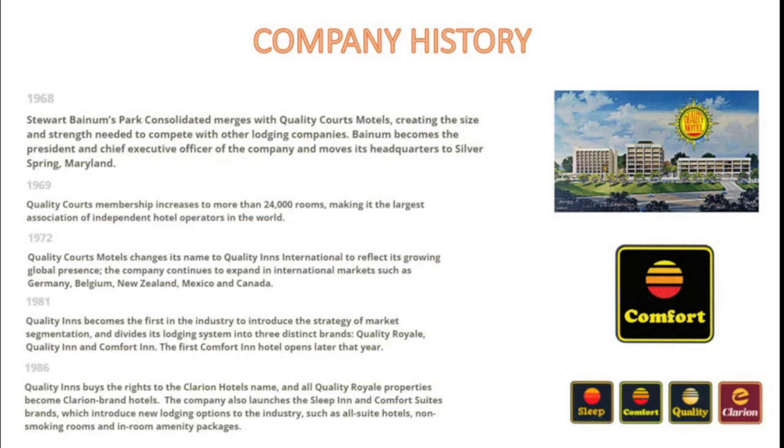In that same year, they moved their headquarters to Silver Spring, Maryland. In 1969, Quality Courts membership increased to more than 24,000 rooms, making it the largest association of independent hotel operators in the world. In 1972, Quality Courts Motels changed its name to Quality Inns International, reflecting its growing global presence with international markets such as Germany, Belgium, New Zealand, Mexico, and Canada all having properties.